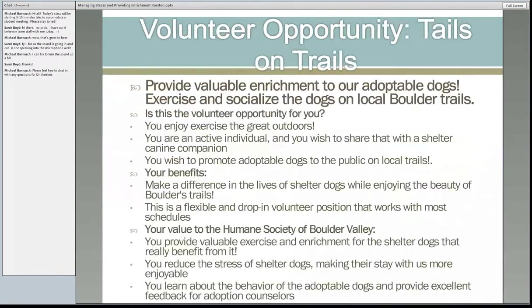Boulder Valley Humane Society started a great program where volunteers going on a hike could pick out a dog for the day. When they came back, they'd do a write-up on how the dog did and what things happened on the trail — another way to express the dog's personality. The dogs got exercise and wore a little vest on the trail that said 'Adopt Me.' It's just a great program to get dogs out and visible in the community.